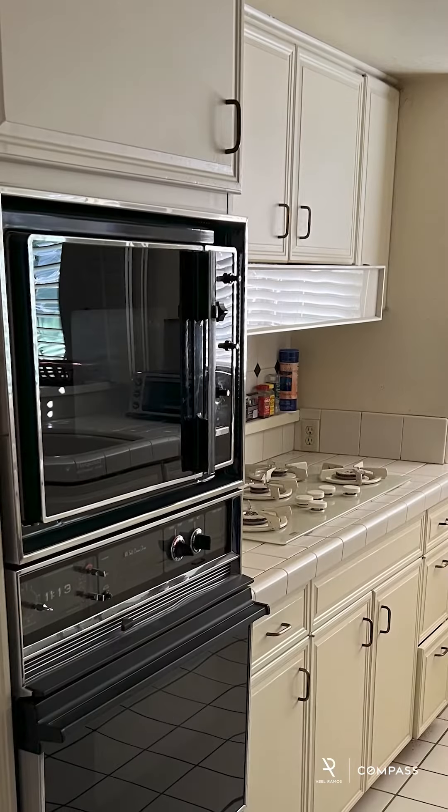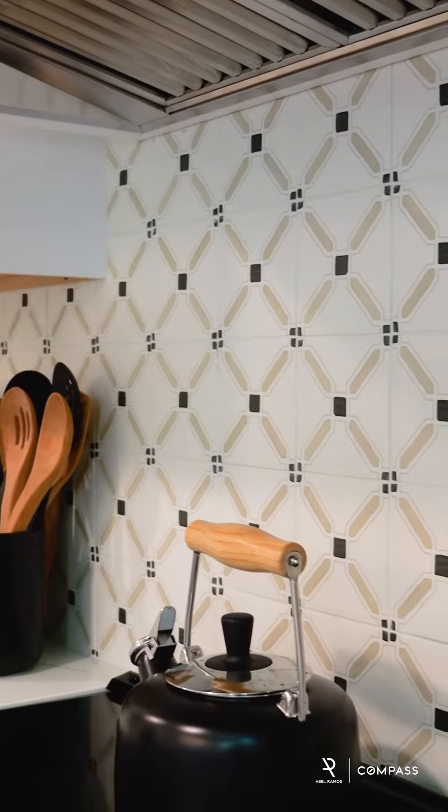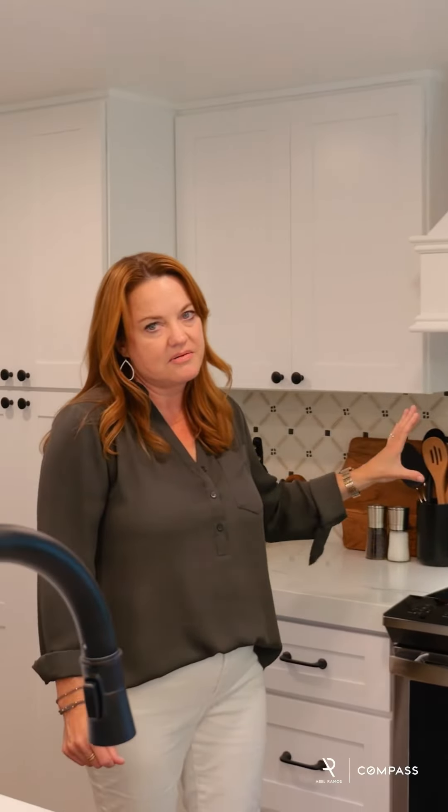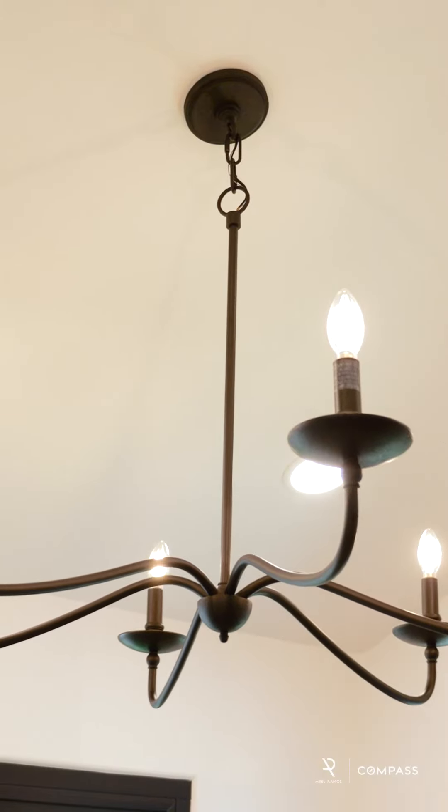One of the biggest challenges we faced in this project was making it feel as light and bright as possible. It was a really dark space — everything was original 70s countertops, kitchen, and there was overhead cabinetry which really made the space feel dark. We added gorgeous quartz countertops, which are perfect for renters as they're very durable, and we added this beautiful patterned tile as a backsplash, which brings a little bit of that Santa Barbara Spanish element. Adding overhead lighting throughout the property really helped us accomplish that.